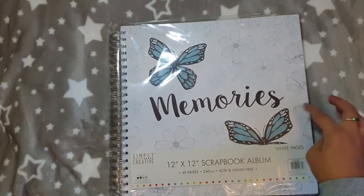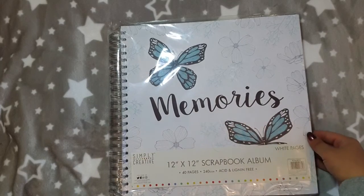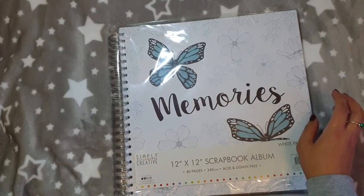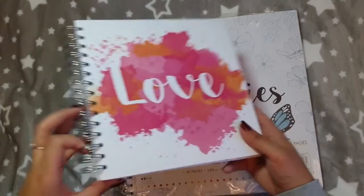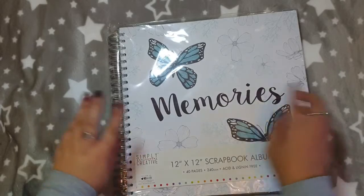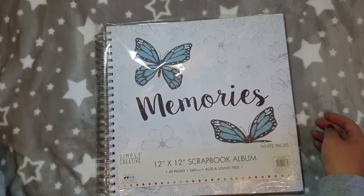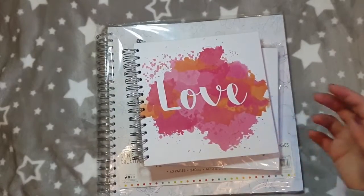Then I picked up this large 12x12 scrapbook album — it was actually Matt that picked this one. It says 'Memories', it's got blue butterflies on it and it's really lovely. Price-wise, the 8x8 ones were £4.99 and the 12x12 is £6.99. They had loads of different designs but I prefer things that are that little bit more simple, so I grabbed those.